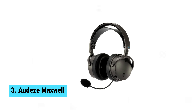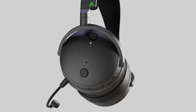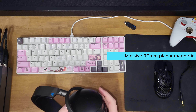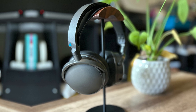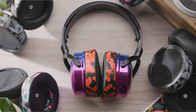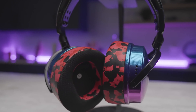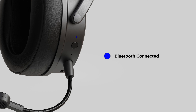Number three: Audeze Maxwell. When you think of luxury headsets, the Audeze Maxwell should be at the top of your list. This high-end gaming headset excels with massive 90mm planar magnetic drivers, offering unparalleled sound quality that beats most dedicated gaming headsets hands down. Proprietary AI noise-filtering technology ensures a crisp and clear mic experience, whether you're in a tense multiplayer match or on a casual call.